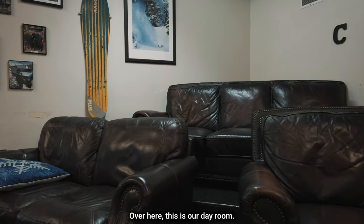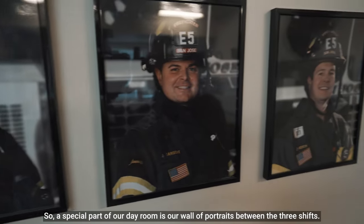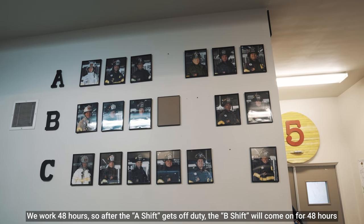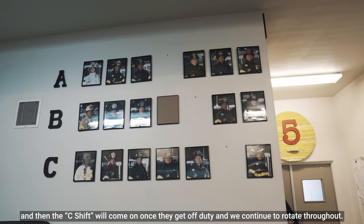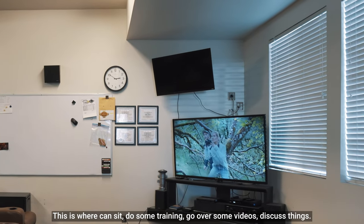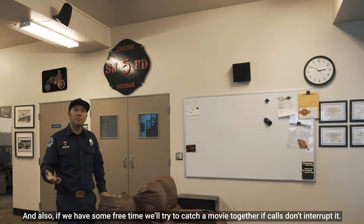Over here is our day room. A special part of our day room is our wall of portraits between the three shifts. We work 48 hours, so after the A shift gets off duty the B shift will come on for 48 hours, and then the C shift will come on once they get off duty, and we continue to rotate throughout. This is where we can sit, do some training, go over some videos, discuss things, and also if we have some free time we'll try to catch a movie together if calls don't interrupt it.